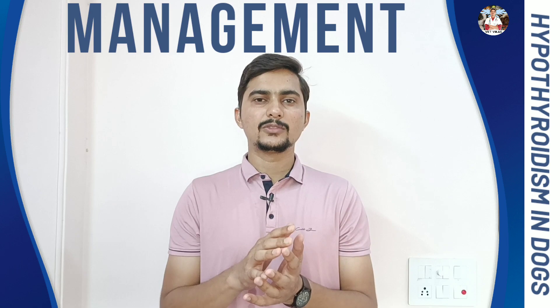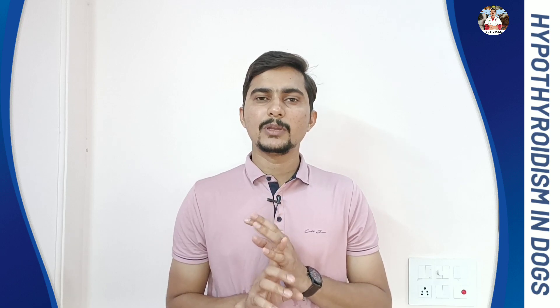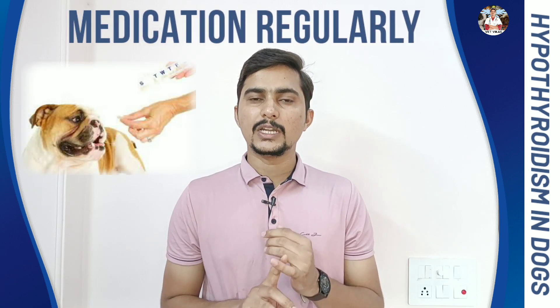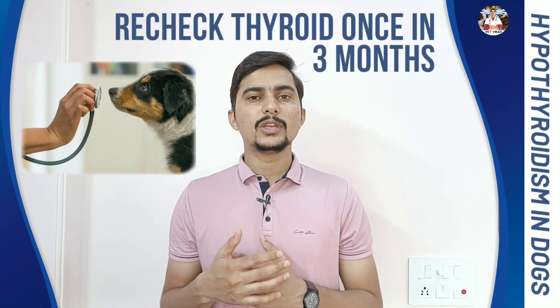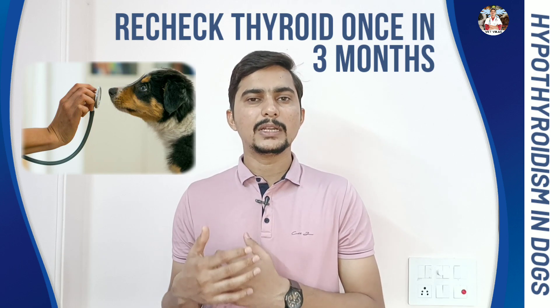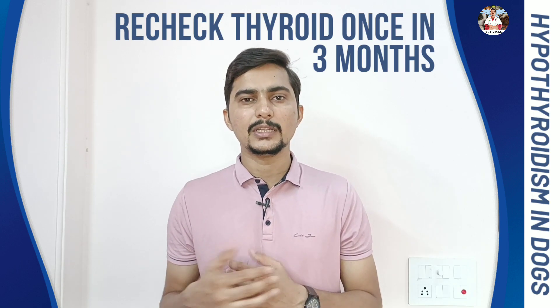Now let's talk about the management part. Once you diagnose hypothyroidism, it is very easy to manage. The main things to keep in mind: you have to give the thyroid medication on a regular basis as prescribed by your veterinarian. Apart from that, you have to recheck the thyroid values — once every 3 months you should go for a blood test, and based on the blood reports, increase or decrease the dose as guided by your veterinarian.